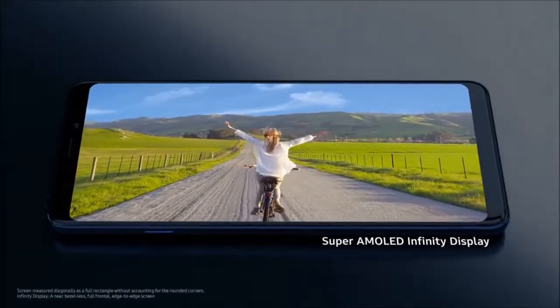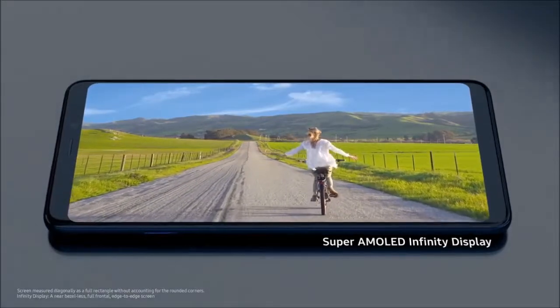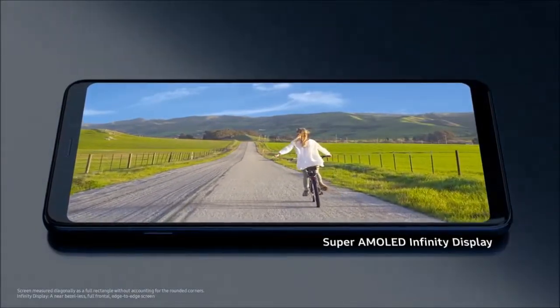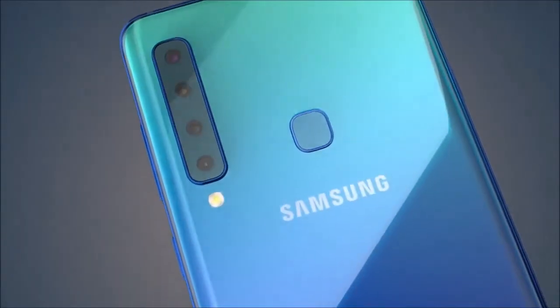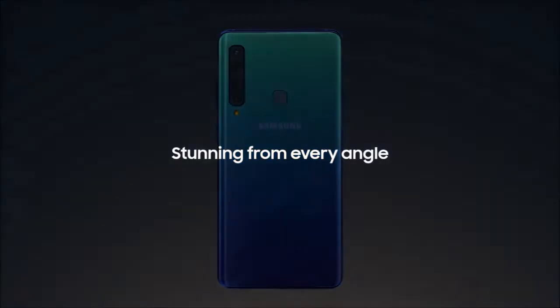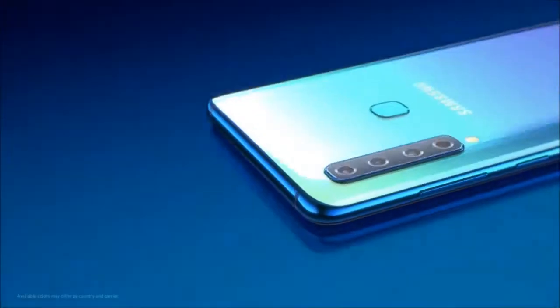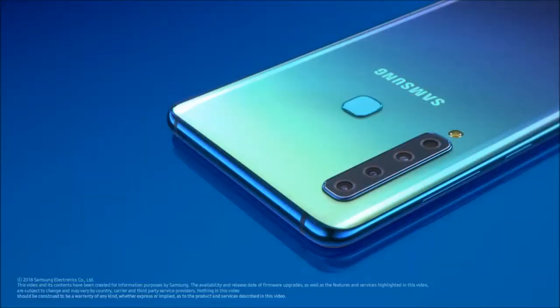So you can seamlessly enjoy an endless amount of photo, video, and gaming content for longer, all on our world-famous 6.3-inch Super AMOLED Infinity Display. Galaxy A9's stunning new design and beautiful gradient colors give a completely different look and feel that truly sets the new A9 apart. This is Samsung Galaxy A9.